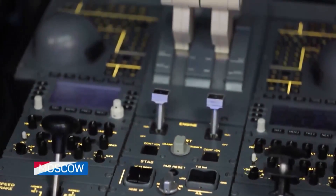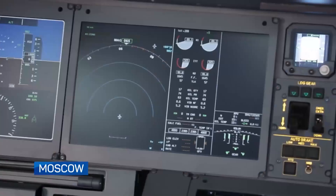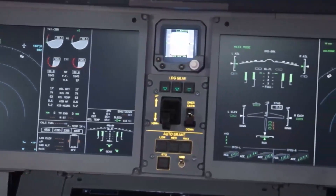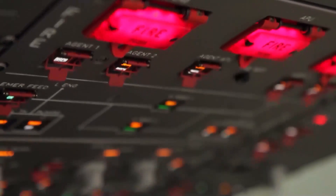Simultaneously with body and wing manufacturing, the onboard electronics are mounted on the plane. Several innovative solutions were implemented during the design of the MC-21. One of them is modular avionics — units, instruments, and software can all be upgraded during the entire lifetime of the liner.